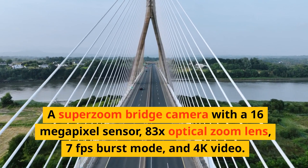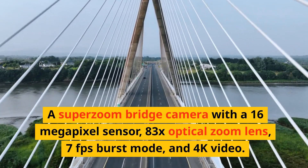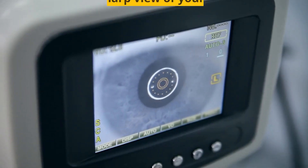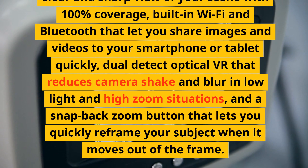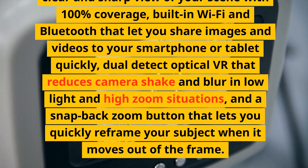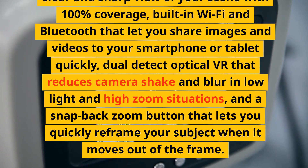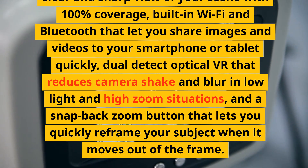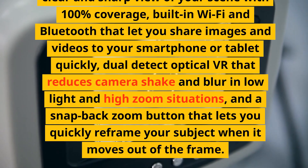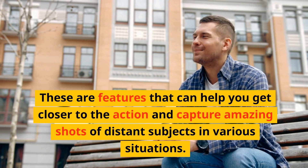Number 9: Nikon Coolpix P950. A super-zoom bridge camera with a 16-megapixel sensor, 83x optical zoom lens, 7fps burst mode, and 4K video. It has a tilting LCD screen, an electronic viewfinder that offers a clear and sharp view of your scene with 100% coverage, built-in Wi-Fi and Bluetooth, dual-detect optical VR that reduces camera shake and blur in low-light and high-zoom situations, and a snap-back zoom button that lets you quickly reframe your subject when it moves out of the frame. These are features that can help you get closer to the action and capture amazing shots of distant subjects in various situations.